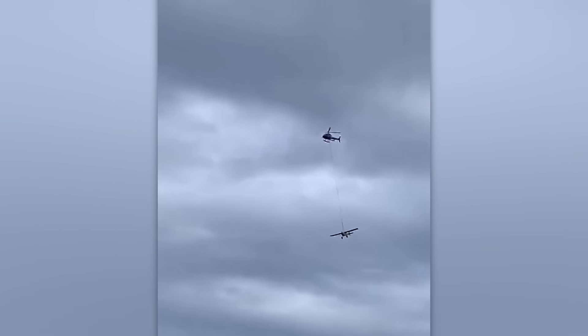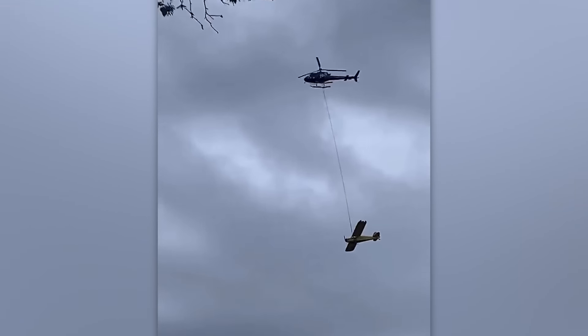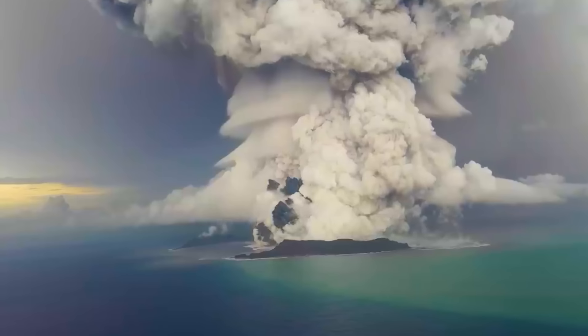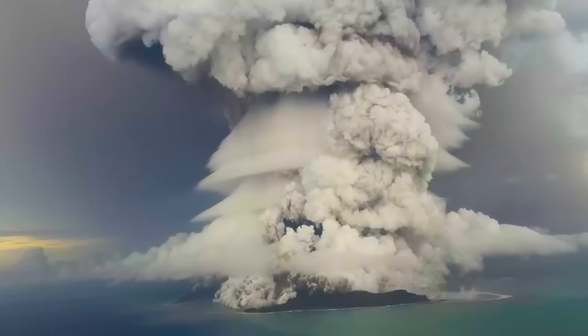Even the most independent of us sometimes need help. This footage of the Hunga Tonga Hunga Haapai volcano eruption is even more impressive than a person who can pronounce its name right.